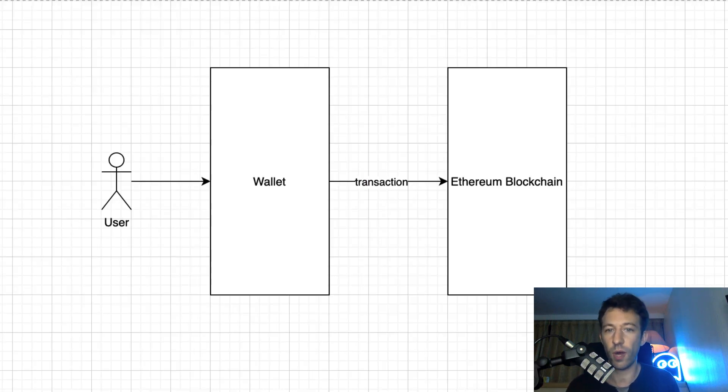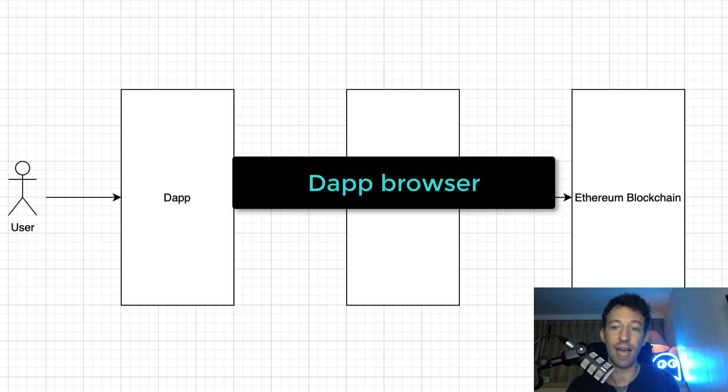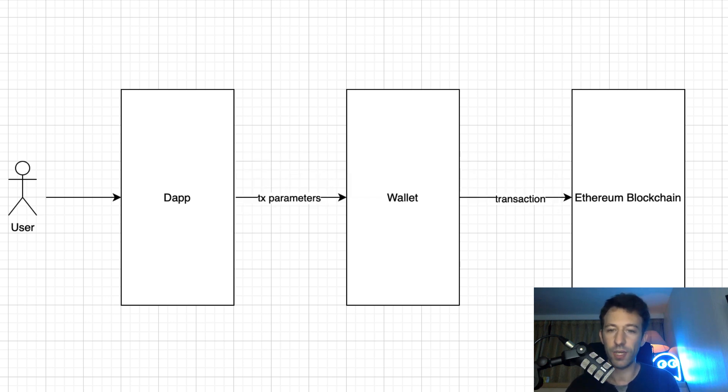There are two ways to use a wallet. The first way, the user will use a built-in feature of the wallet, like sending some Ether or sending some ERC20 tokens. In the second way, the user will use a decentralized application like Uniswap or Compound, and this dApp will request the wallet to send a transaction to Ethereum. With this system, a wallet can send any arbitrary transaction, even if this kind of transaction is not a built-in feature of the wallet. To be able to do this, a wallet needs to have a dApp browser — not all wallets have it.